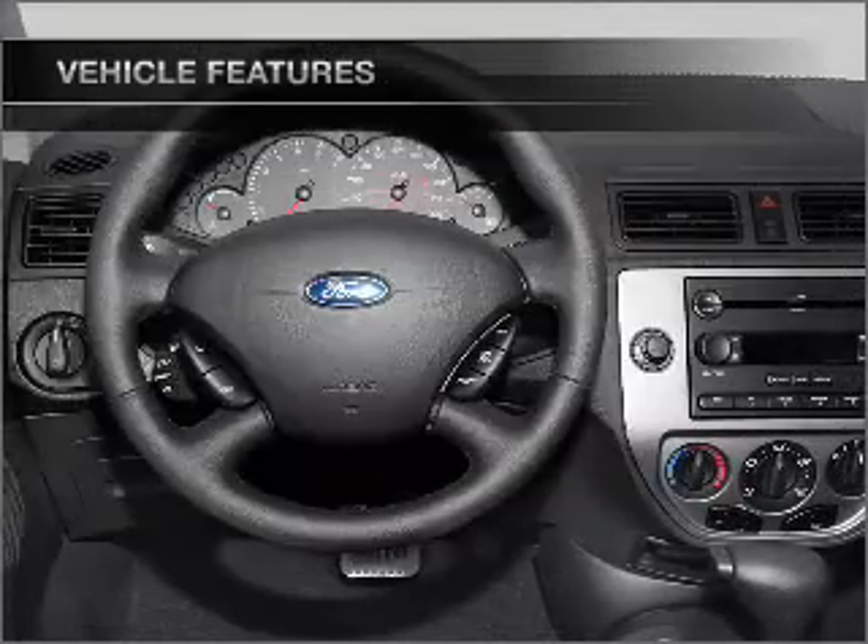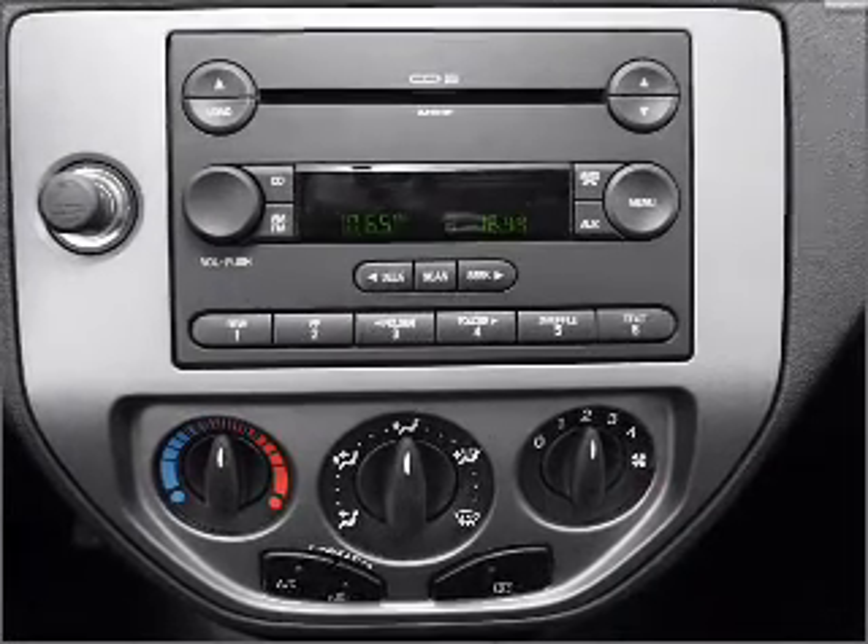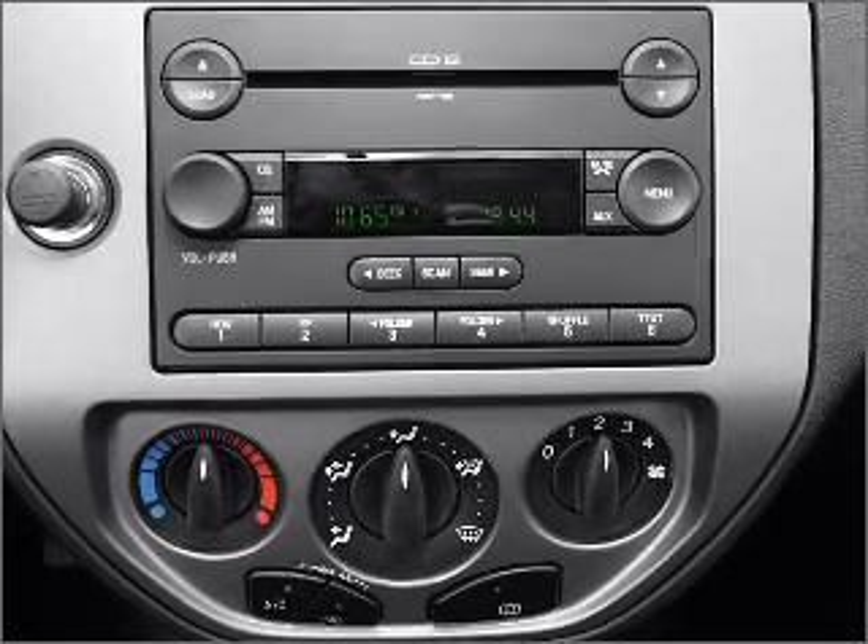Air conditioning, power door locks, power windows, power steering, power mirrors, and AM-FM stereo with a CD player. Call today to schedule a test drive.